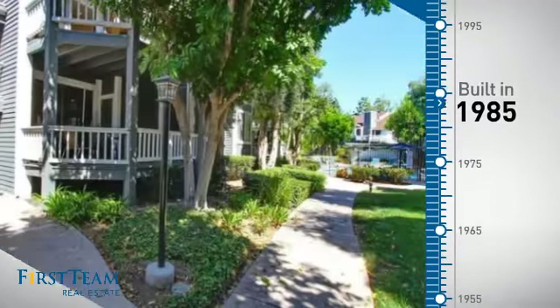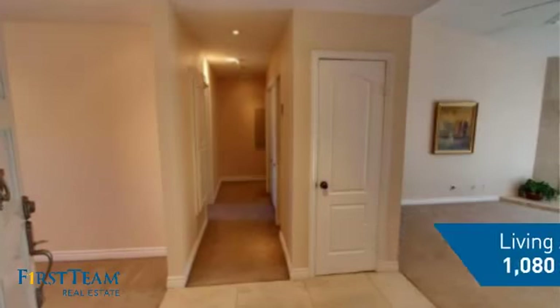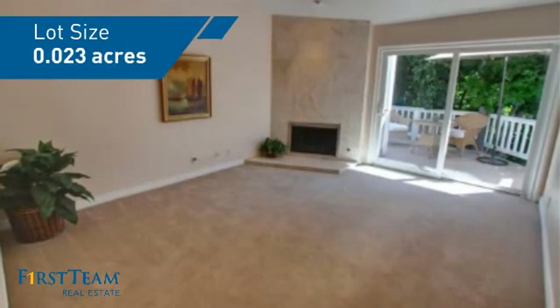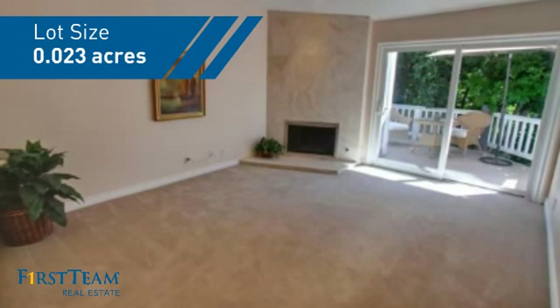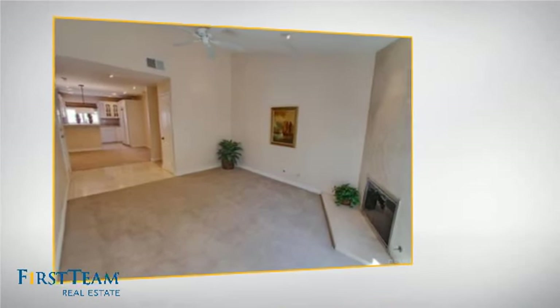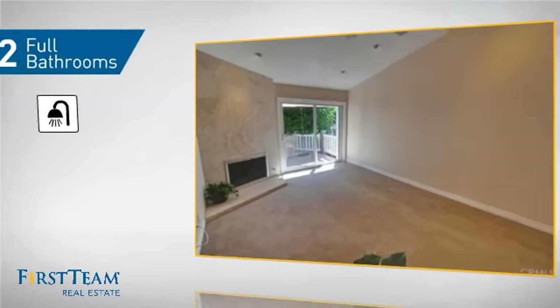This property was built in 1985 and features over 1,000 square feet of space, giving you a spacious layout to play host or kick back and relax after a long day. Inside you'll find two bedrooms, so you always have a private space to come home to, as well as two full bathrooms.